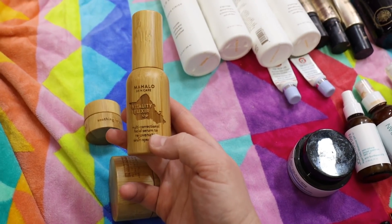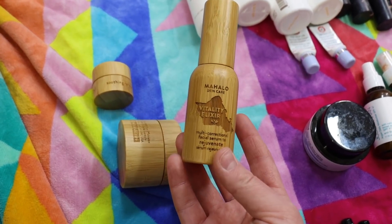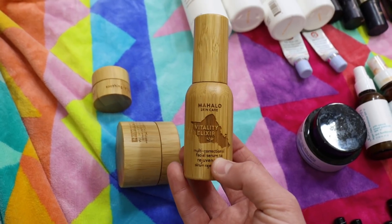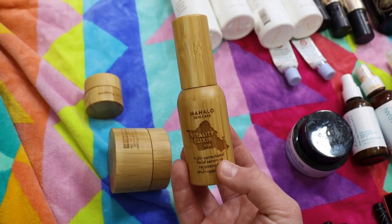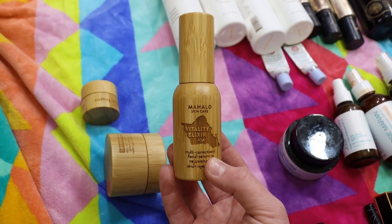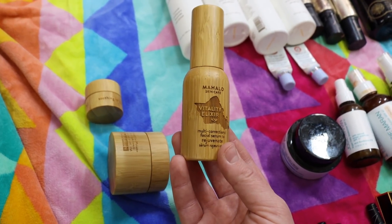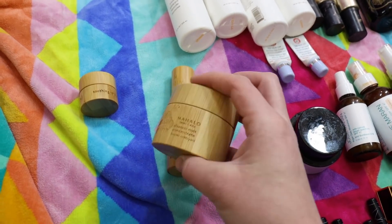I've used up one of the Mahalo Vitality Elixirs, the multi-correctional facial serum. I've used a couple of these and continue to repurchase, but I've been trying to go through other serums and moisturizers first. I'll definitely repurchase this — it smells divine and Mahalo is a super luxe all-natural brand. I just ordered their most recent product that launched a week or two ago, which is supposed to have a retinal-type effect to it, so I'm really excited about that.